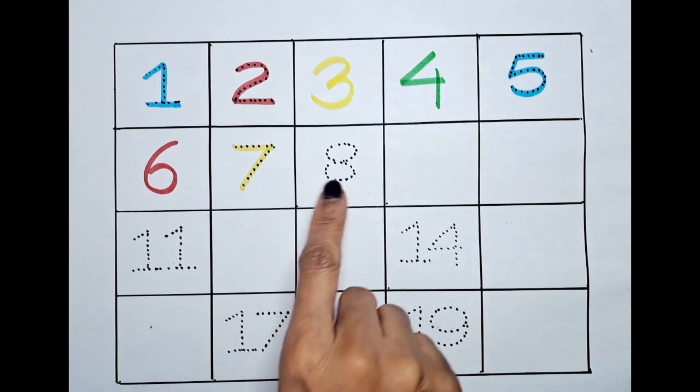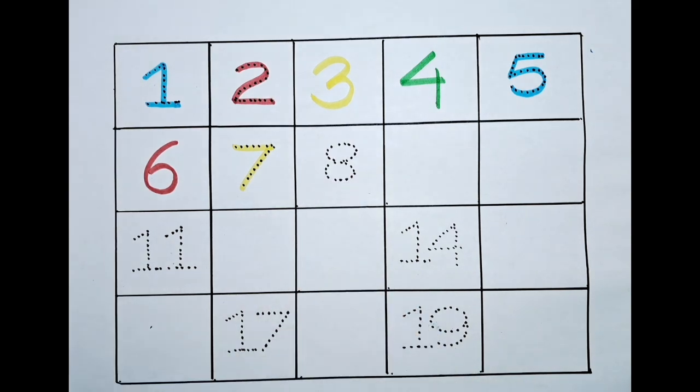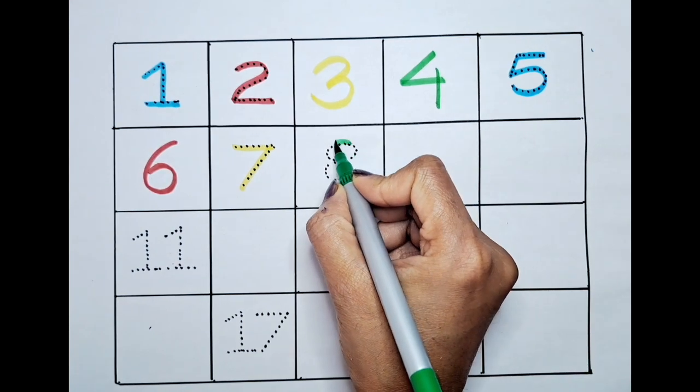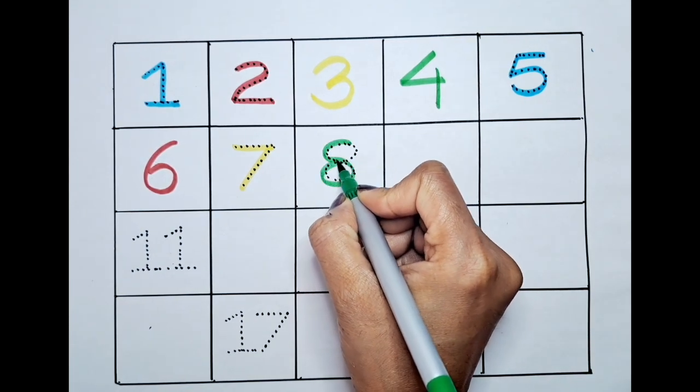What is the next number? It's eight. Can we color this with the light green? Let's do it! Eight.